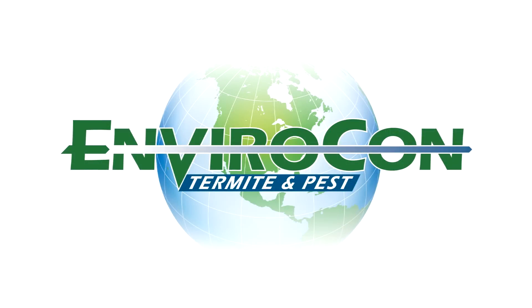Learn more about Envirocon pest control services — visit us at Enviroconpest.com.